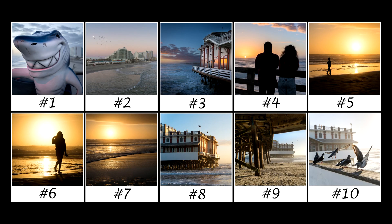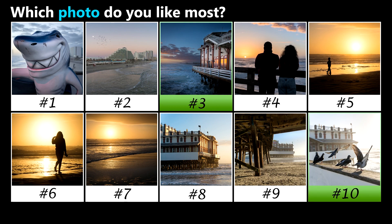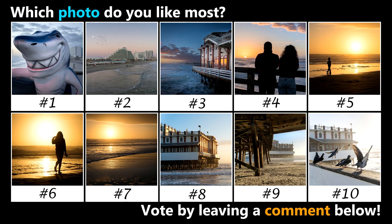Alright, here are the photos from this round. My favorite is number 3 and of course number 10. So which photo do you like most? Vote by leaving a comment below. Thanks for watching.